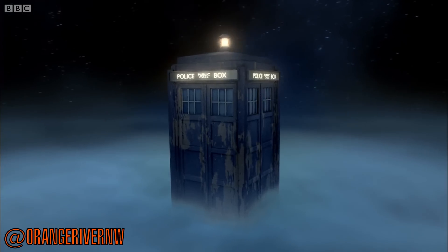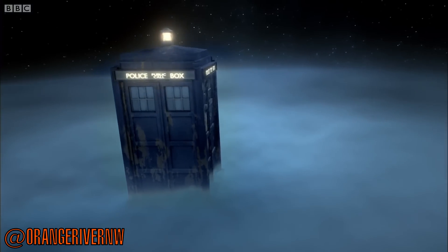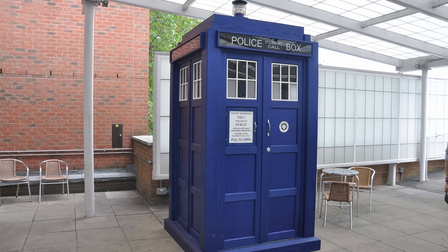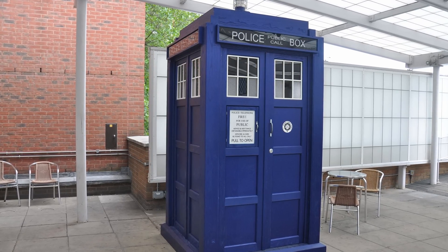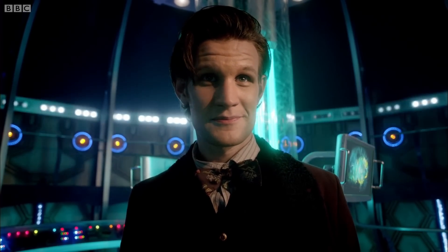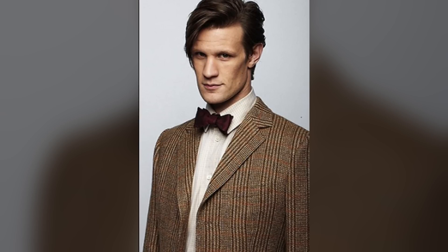Hey guys, Tyler here. The TARDIS is the iconic spacecraft and time machine that appears in the British sci-fi series Doctor Who. The main TARDIS that we see throughout the show resembles a 1960s London police box and belongs to the show's protagonist, a Time Lord from the planet Gallifrey who goes by the name The Doctor.